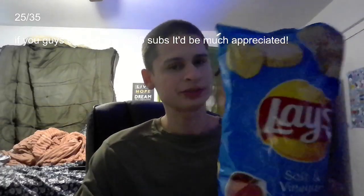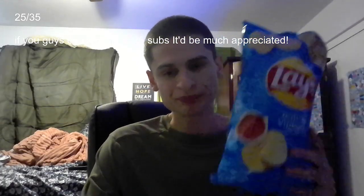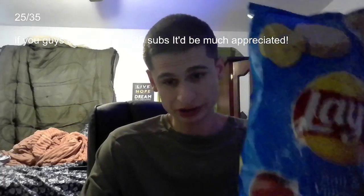Thank you so much for watching. I'm going to pour some in a bowl, as I do not want to eat the full bag. I'll see you guys in the next one, thank you so much.